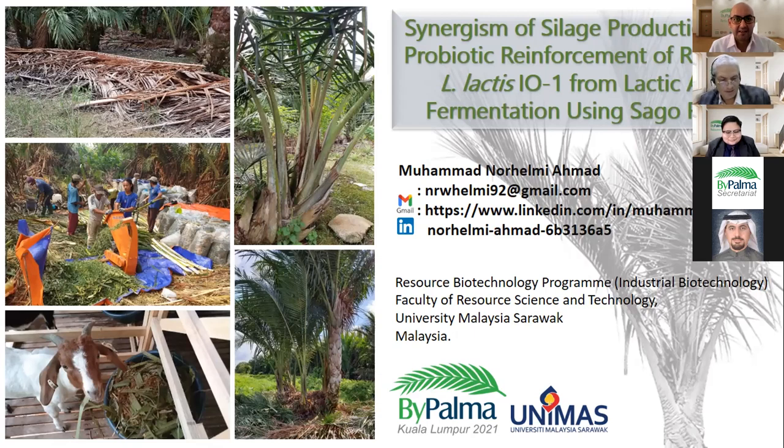Let us move to the next presentation to be done by Mr. Lem Chi, and the topic is evaluating the potential of empty fruit bunch mixtures as cocopeat replacement in fertigation system. Please Mr. Lem, the floor is yours.